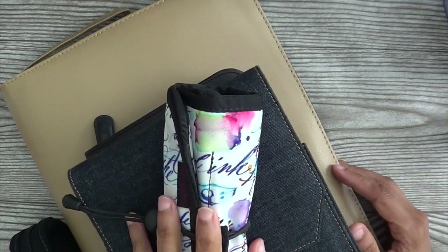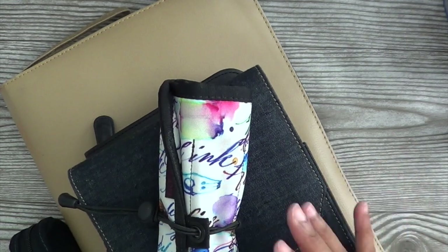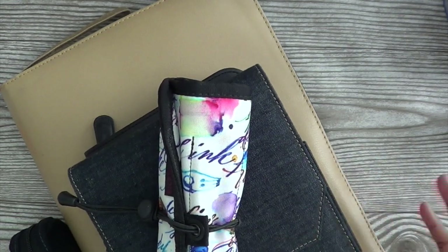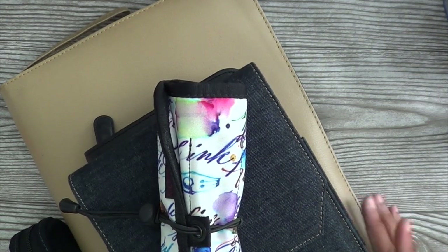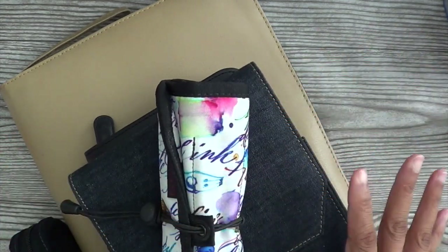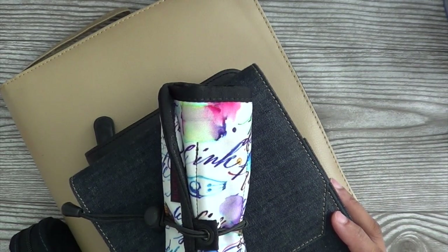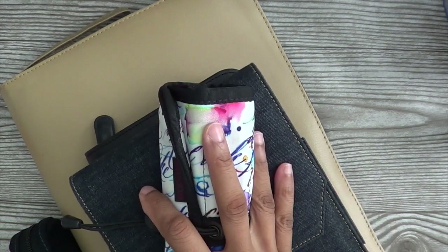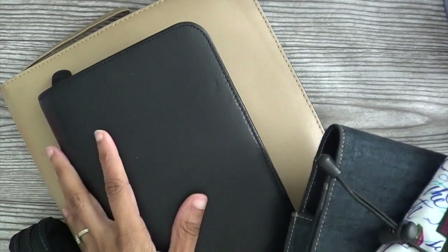I'm going to cover everything from pens to inks, to journals for your pens, to pen rolls and pen cases. Today is the very first episode, so I'm going to keep it simple and just talk a little bit about and show the collection of pens that I have. I'll save deeper detail for individual Fountain Pen Fridays where I come in and do a proper video, slash review, slash share.